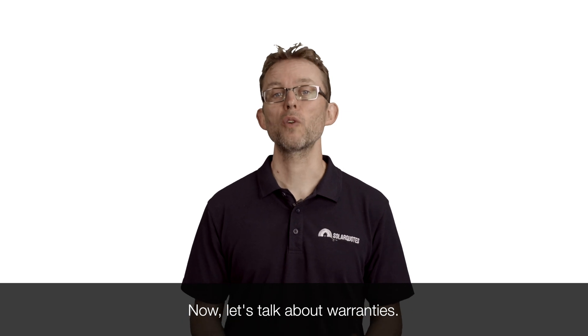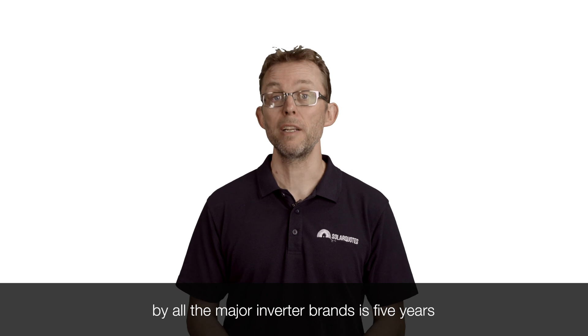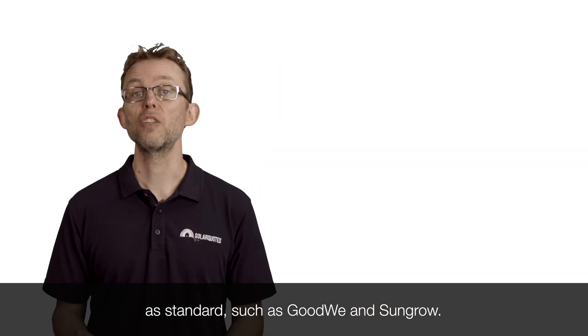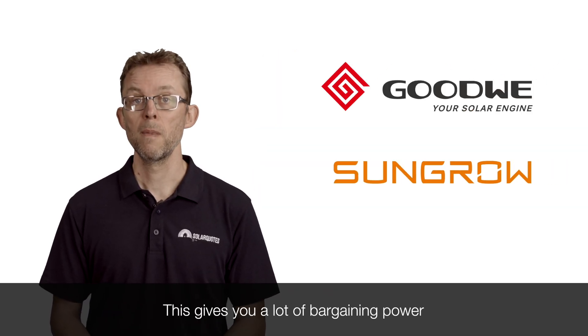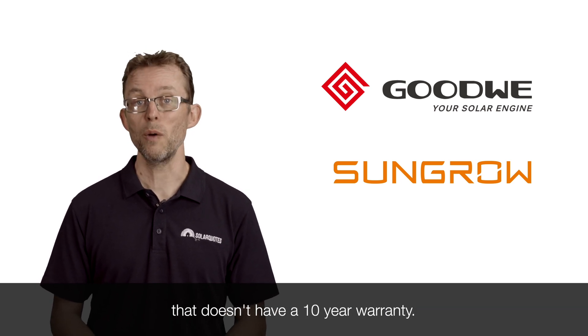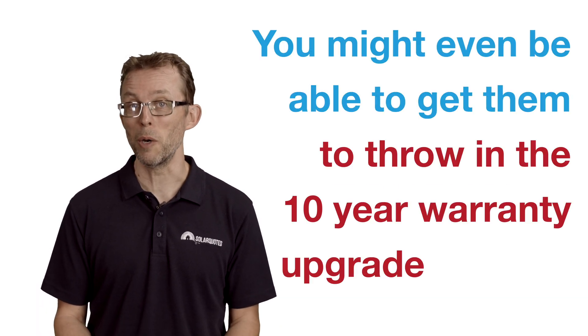Now let's talk about warranties. The minimum warranty offered by all the major inverter brands is five years. But there are many brands that now offer 10-year warranties as standard, such as Goodway and SunGro. This gives you a lot of bargaining power if your installer is trying to sell you an inverter that doesn't have a 10-year warranty.